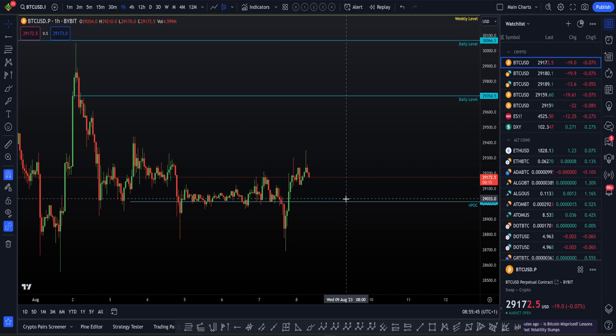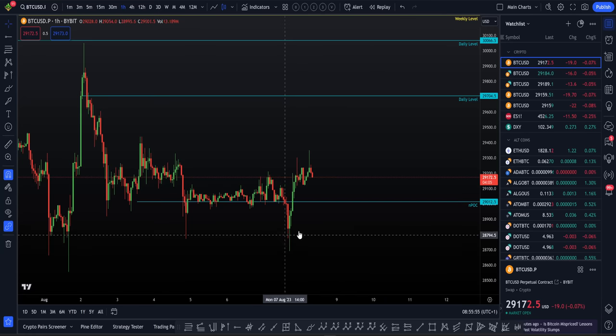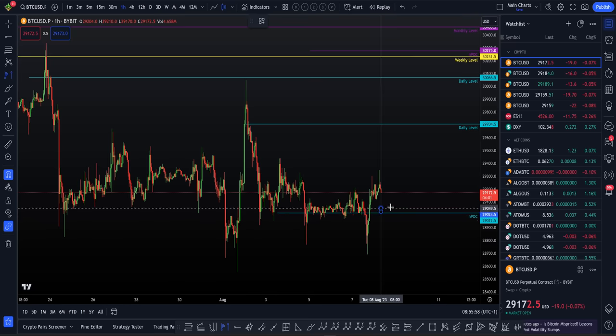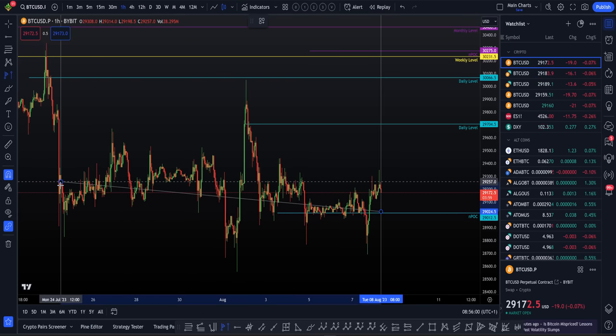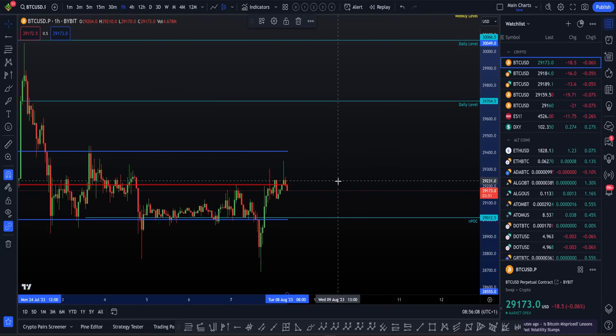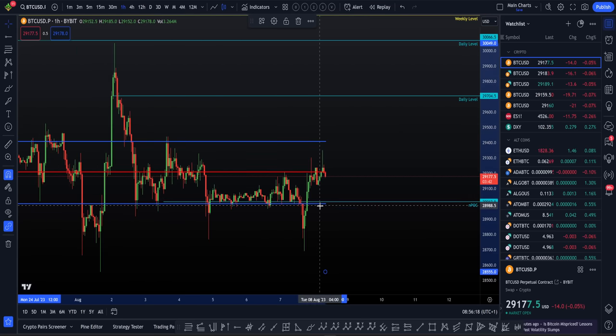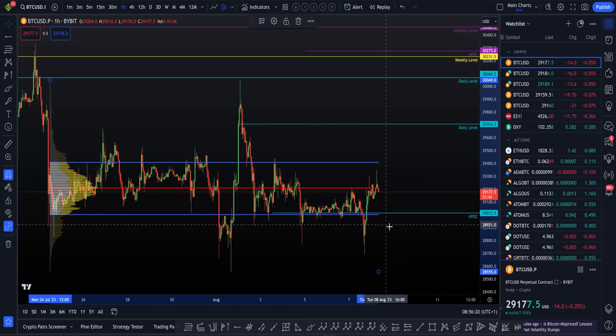The next levels you can see on the chart I've already got marked out for you. We've got a little bit of a Blue Peter art show — I've done the hard work and here are the levels in front of you. We've got an NPOC right below us here which sits on our current range value area low. The range I'm looking at is from the start of the 24th of July to current time. We can see the value area low sat on this NPOC. This level is a level, but it's not that interesting for me because we don't have any major liquidity here, so that's just something to be aware of when we start to look at things such as context.